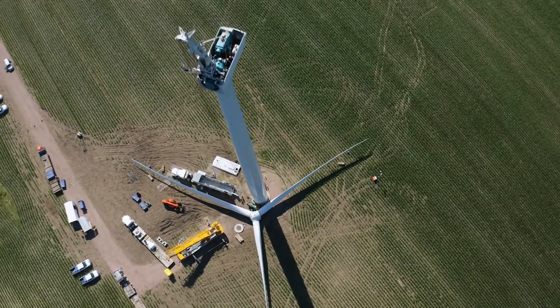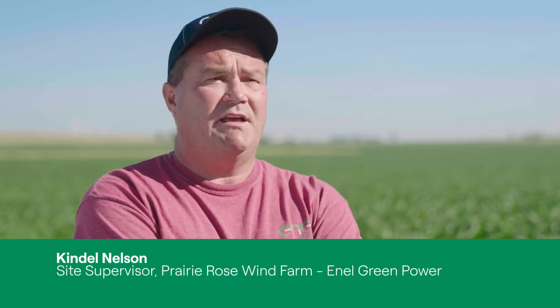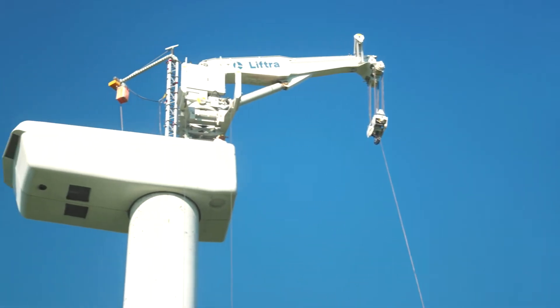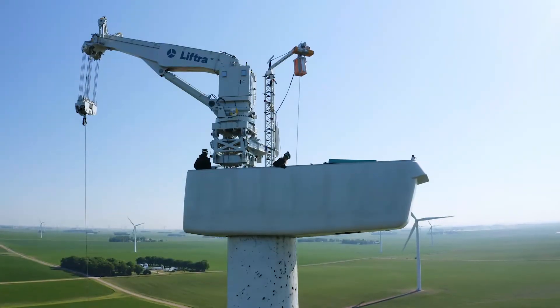We don't have near the crop damage at the base of the turbine. Here in Minnesota we have frost laws, so it's easier to bring that crane in in the spring because of our road restrictions, and they can put it up themselves, up tower — build it themselves, the technicians.